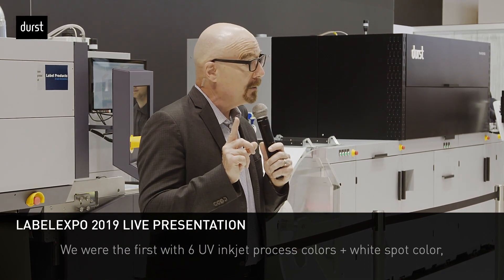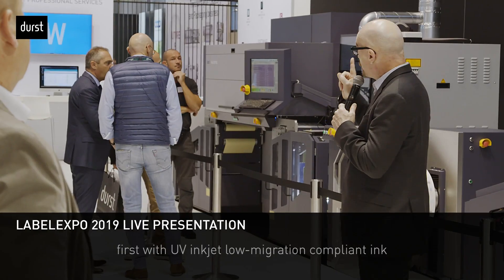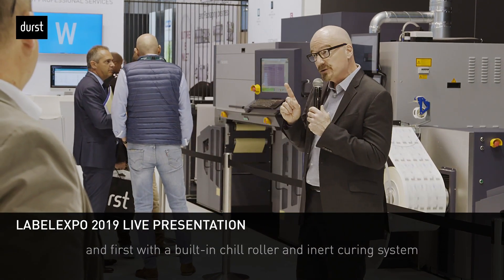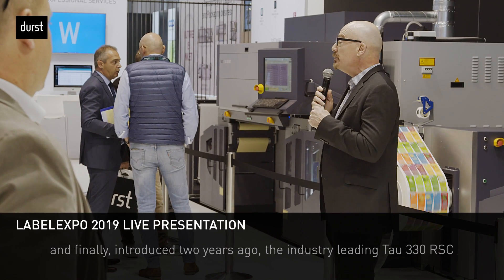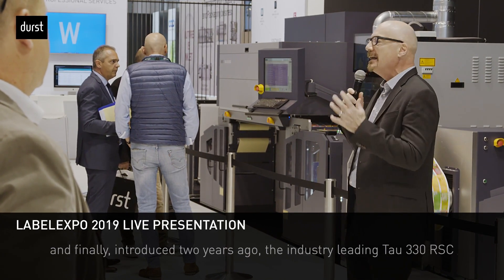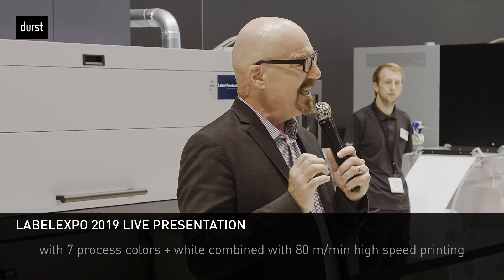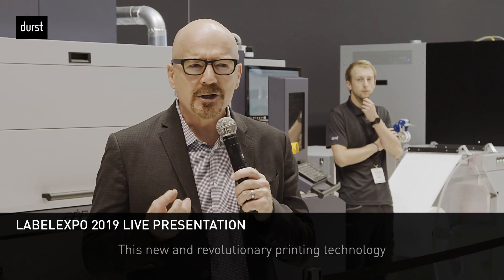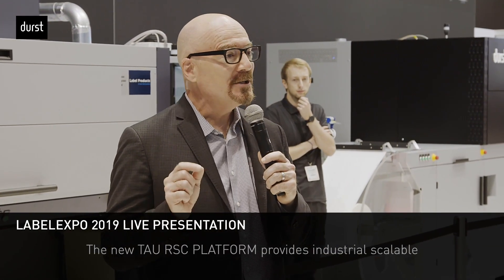We were first with UV inkjet process colors plus white spot color, first with UV inkjet spot varnish, first with UV inkjet low migration compliant ink, and first with a built-in chill roller and inert curing system. And just two years ago we introduced the industry-leading TAU 330 RSC with seven process colors plus white, combined with 80 linear meter high-speed printing and 1200 dpi native resolution. This revolutionary technology has led to over 50 installations around the globe.